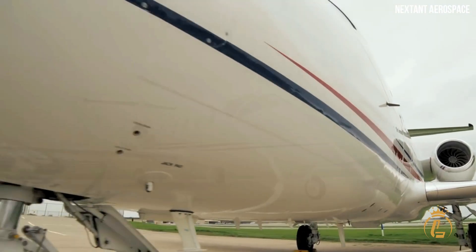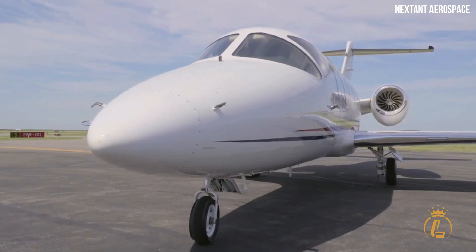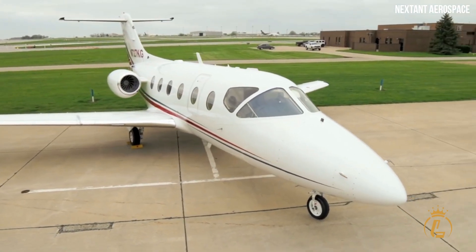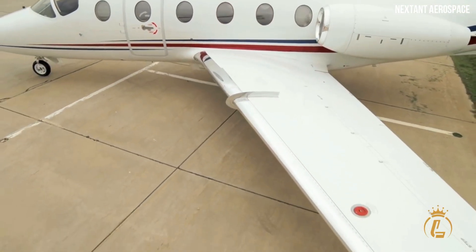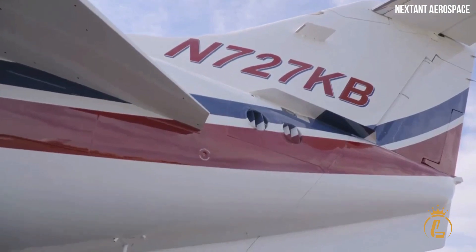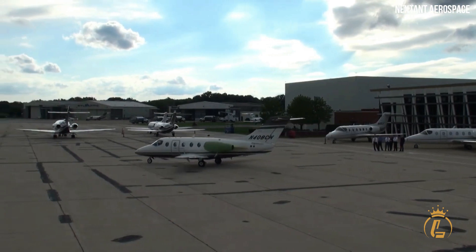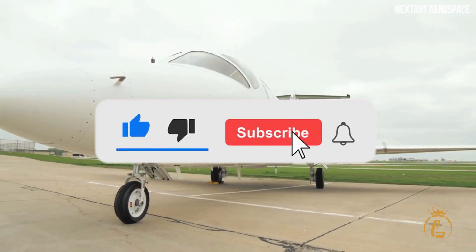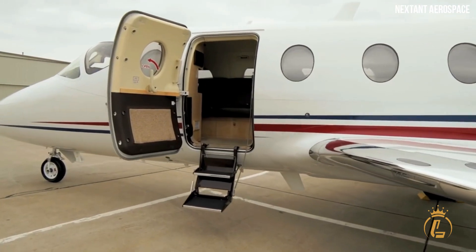You won't be able to deny how advanced the cockpit of the Nextant 400XT is and how pleasant the cabin is. Both will make you want to fly on this aircraft, which not only offers improved configurations but also the best experience for both passengers and pilots. What's your opinion about the Nextant 400XT? Let us know in the comments section below. Don't forget to like this video, hit the notification bell, and subscribe to the channel for more luxury aviation videos.